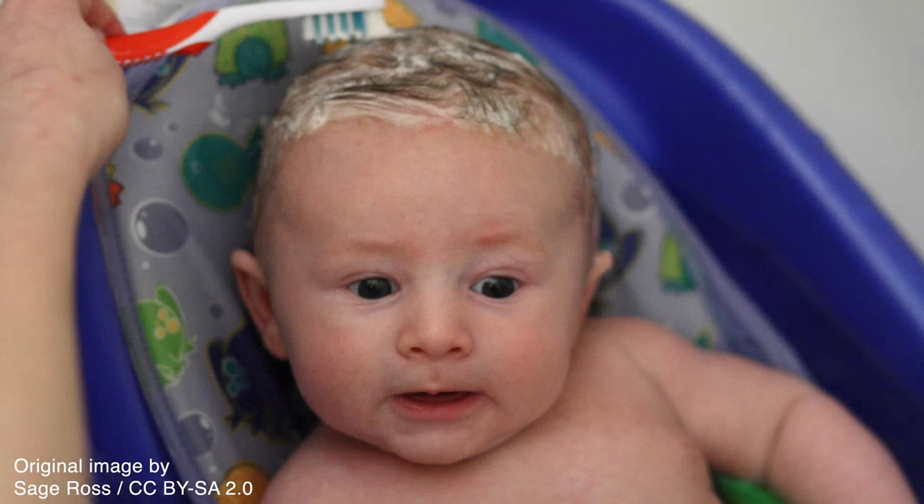Initial treatment of cradle cap is usually conservative. Application of emollients overnight and/or frequent shampooing with non-medicated baby shampoo can help loosen the scales. A soft toothbrush or fine-tooth comb can be used to gently remove loose flakes or scales. The lesions must not be scratched or scraped, as doing so can result in injuries, scarring, and infection.